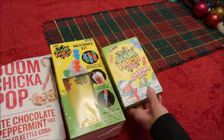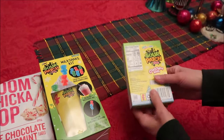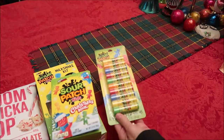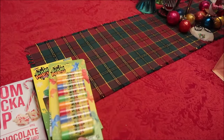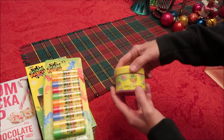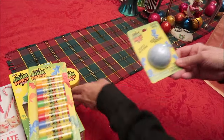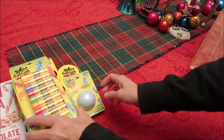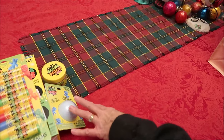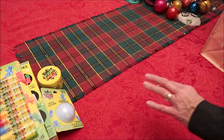We got her the Sour Patch Kids Christmas book which has a little cartoon in it, and then the Sour Patch Kids lip balms and a watermelon sugar scrub. I also bought her a bath bomb — she might not use these, that's okay, she can give them away because some people's skin is sensitive to that stuff.